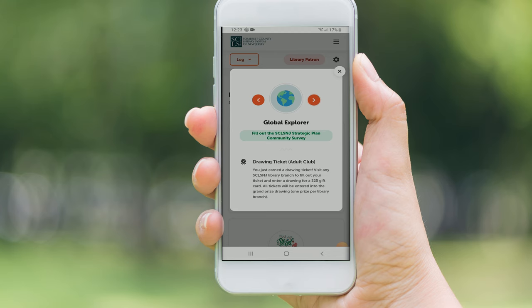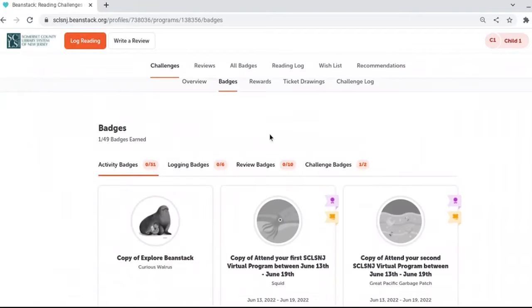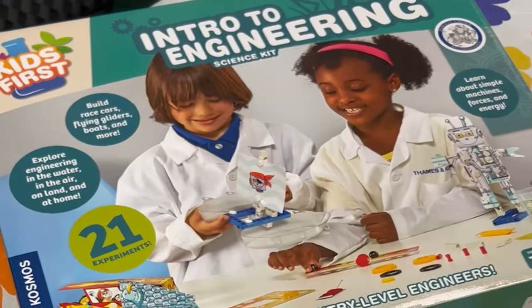Adults can log books and earn badges. Children can log days of reading, earn prizes, and enter to win grand prizes.